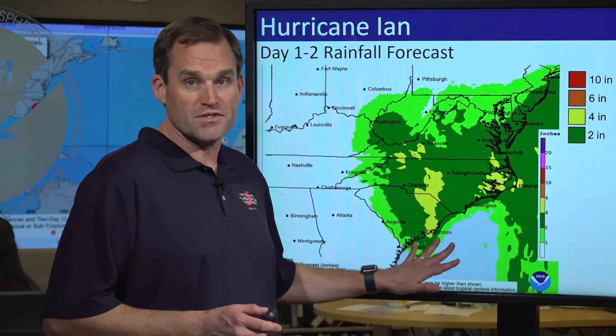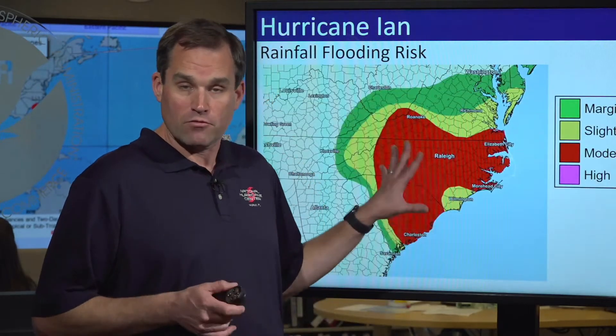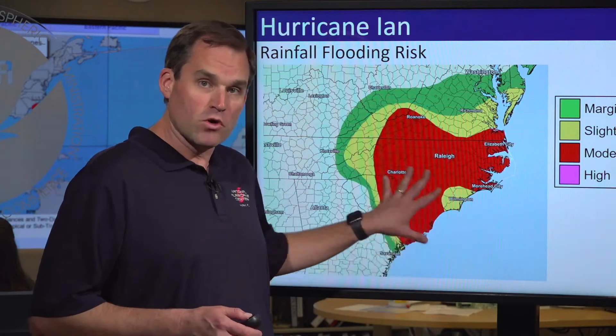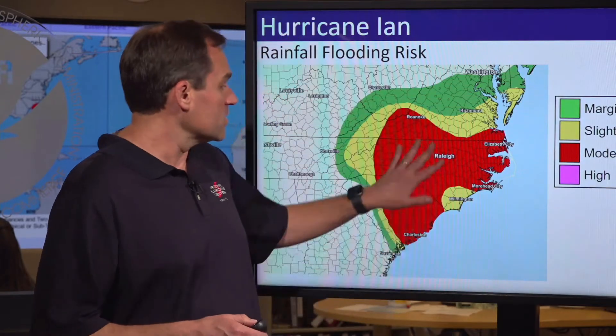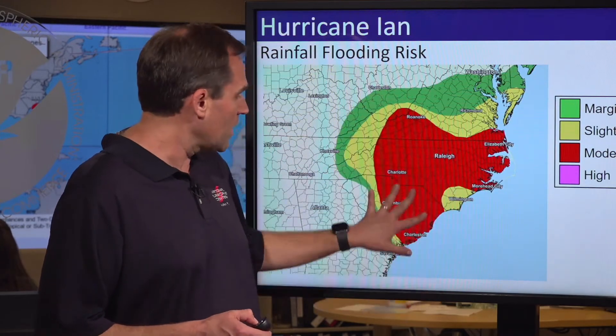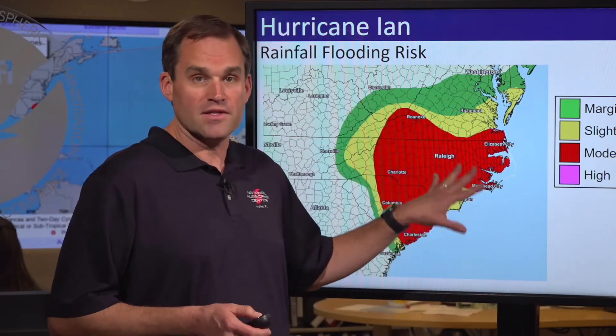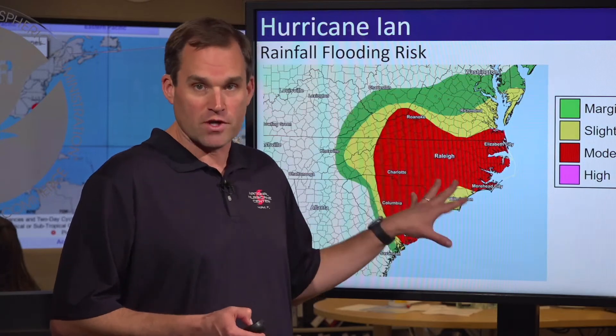We could see some isolated totals as high as 12 inches in some spots near the core of Ian, and that's going to lead to a widespread threat of rainfall flooding. The area in red is where we're most concerned for the threat of rainfall flooding from today through tonight into early Saturday — that includes places like Raleigh, Charlotte, Columbia, Roanoke, Norfolk, Virginia, much of central and eastern North Carolina, eastern South Carolina, and southern Virginia. Remember, flash flooding kills a lot of people inland in tropical storm and hurricane events. Please don't drive into areas where water covers the road. Be especially careful at night when you can't see if there's flooded water in your way — this is not a day or night to go out venturing around if you don't have to.